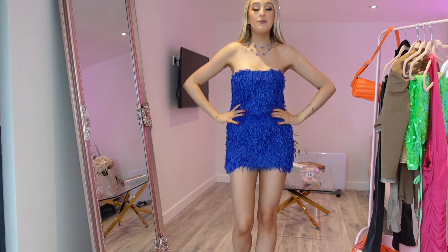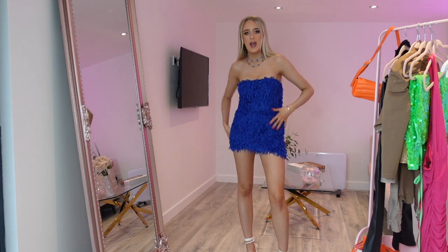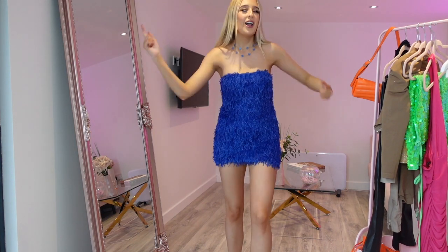This is outfit number one. I picked this up in a size eight, which is just my regular size, and it fits perfectly. It's got a lot of room, it's not too tight, which I like. I think it's really flattering and super cute. I feel really comfortable in it — I can dance in it, you know. Love it.